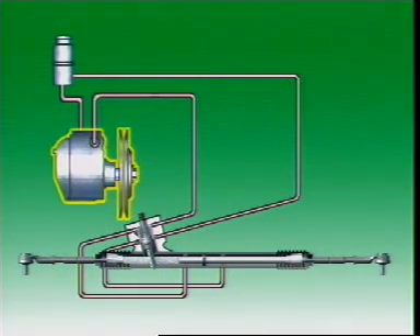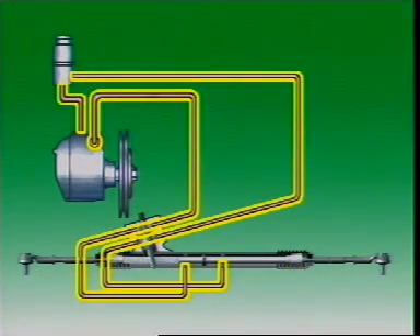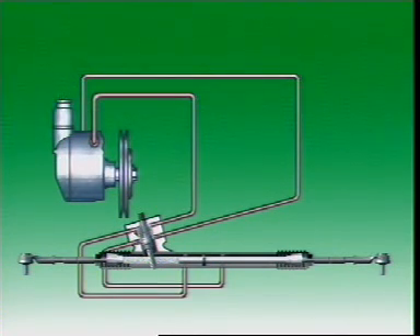An engine-driven hydraulic pump delivers hydraulic fluid to the power unit at the steering box or rack and pinion through connecting hoses and pipes. The fluid reservoir can be mounted on the pump or it can be separate.